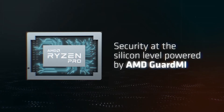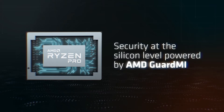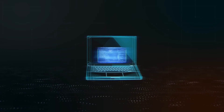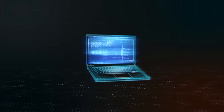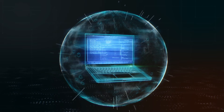Ryzen Pro processors are built with security at the silicon level, powered by AMD GuardMI technology. Utilizing the AMD secure processor, Secure Boot helps a PC boot using only BIOS software that is trusted by the PC manufacturer. That means protection starts from the moment of power, helping defend your PC before threats can attack the system.